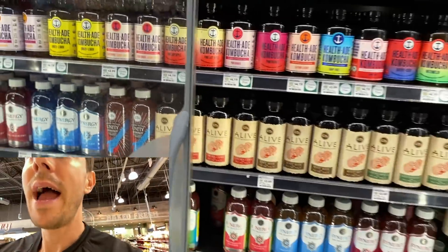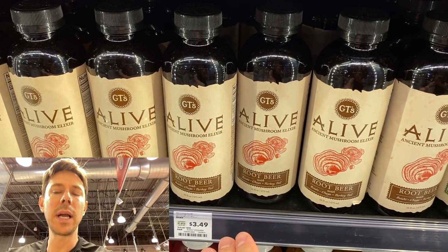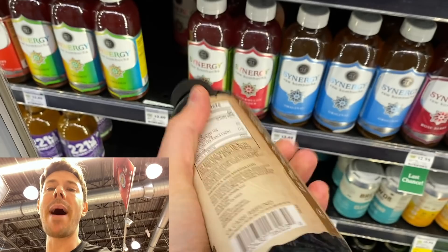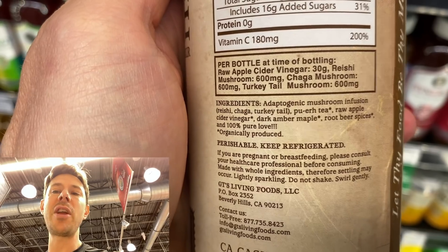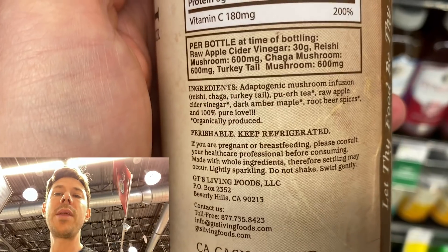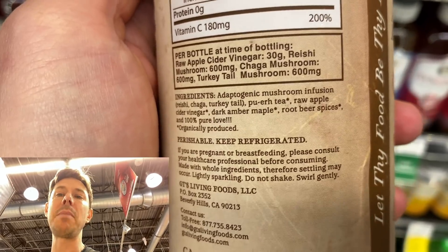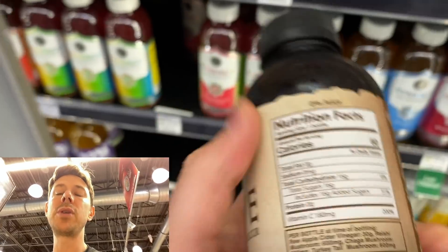Here's a drink that I love. I don't really drink kombucha, but GT is a really cool company. They make a fantastic coconut living yogurt too, and they make mushroom root beer. I used to crush root beer back in the old days. This has crazy ingredients — it's got adaptogenic mushrooms: chaga, turkey tail. How do they sweeten it? With amber maple syrup, apple cider vinegar, and root beer spices — just natural spices like marshmallow root and clove. One bottle has 16 grams of natural sugar.